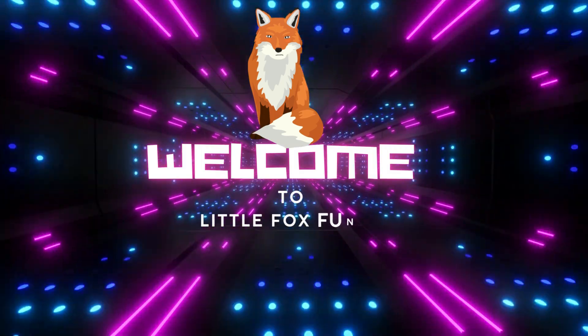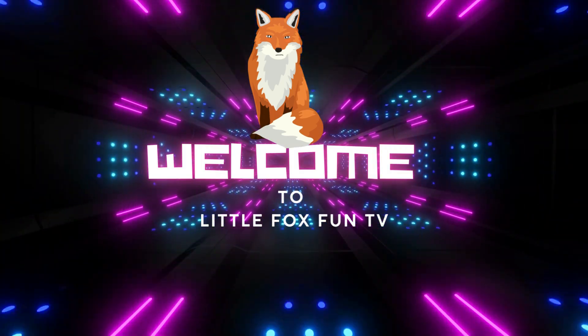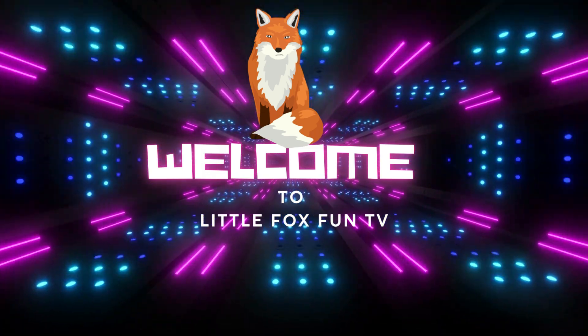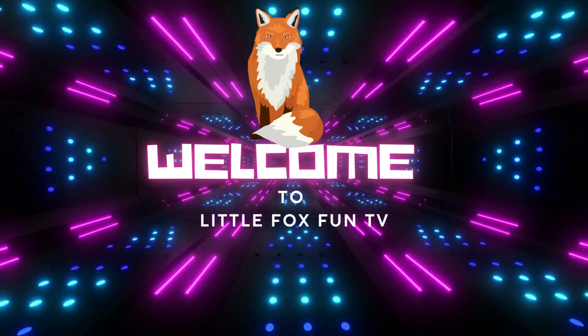Welcome to my channel, LittleFoxFunTV. In today's class, we are going to learn about medicine plants name.